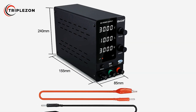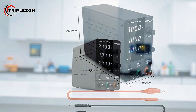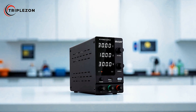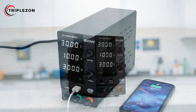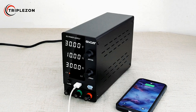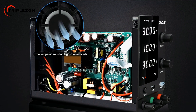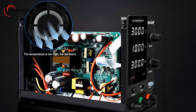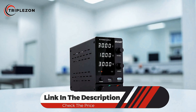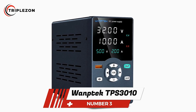Additionally, it includes a built-in USB charging socket, making it convenient for powering or charging mobile devices alongside technical tasks. Designed for broad application, the GVD Adjustable DC Power Supply is ideal for production line testing, electronic repairs, product aging tests, battery charging, laboratory research, and educational demonstrations. With its combination of precision, adjustability, and safety features, it stands as a dependable solution wherever regulated DC power is required. Coming in at number 3 is the Wantec TPS 3010 Adjustable DC Power Supply.